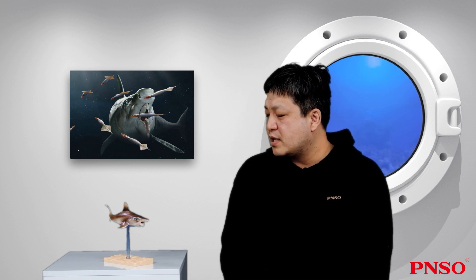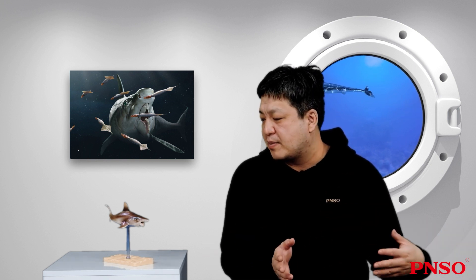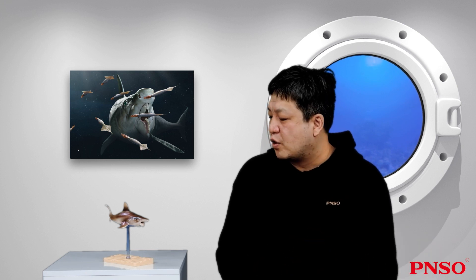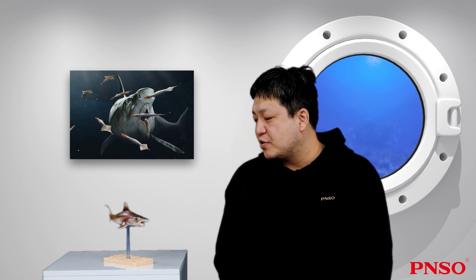It was not a shark. The real large-sized sharks did not show their existence until the Cretaceous period. Before the Cretaceous, there were some relatively small species of sharks, but they were all inconspicuous and had not evolved into ferocious animals like the great white sharks we know today.